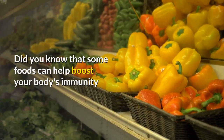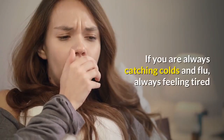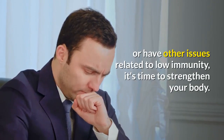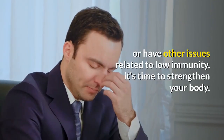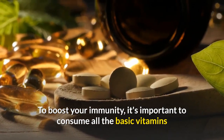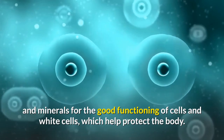Did you know that some foods can help boost your body's immunity and protect you from colds and flu? If you are always catching colds and flu, always feeling tired, or have other issues related to low immunity, it's time to strengthen your body. To boost your immunity, it's important to consume all the basic vitamins and minerals for the good functioning of cells and white blood cells, which help protect the body.